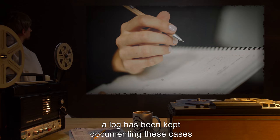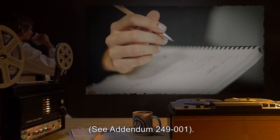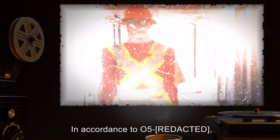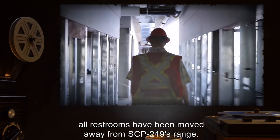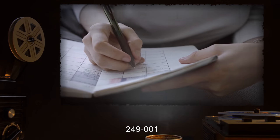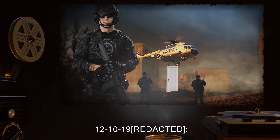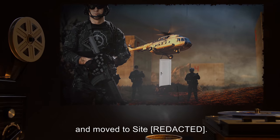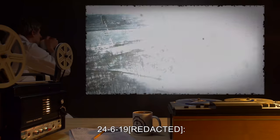Since its discovery, a log has been kept documenting these cases. See Addendum 249-001, Document 249-A. In accordance with O5 orders, all restrooms have been moved away from SCP-249's range.